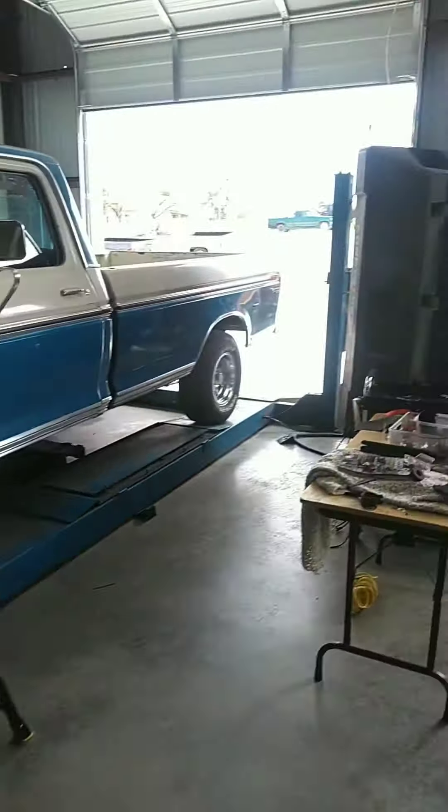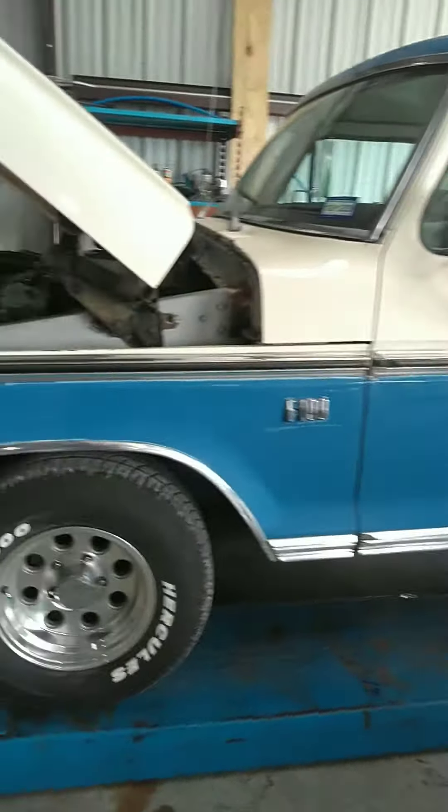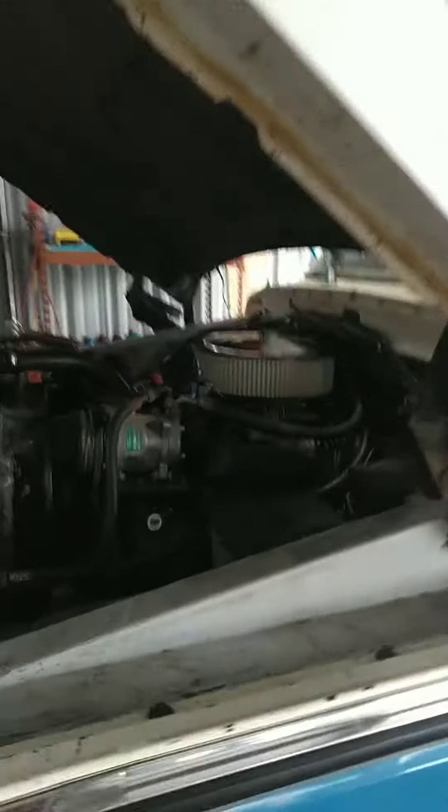We've got this sweet 75 F100. That one should be done today. I'll go over the details of what I've done to it. Turned out pretty nice — I'm happy with it.